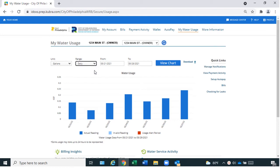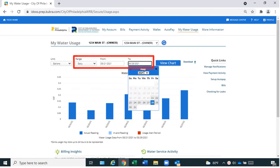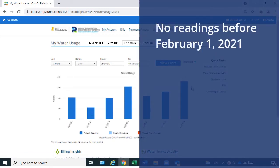Daily usage is the default setting. To change time periods, use these drop-down options. Readings are available up to the prior day. Once you change the units or time periods, select View Chart to display the information as a graph. Even with a SmartPoint meter, no customer can view usage before February 1st, 2021.